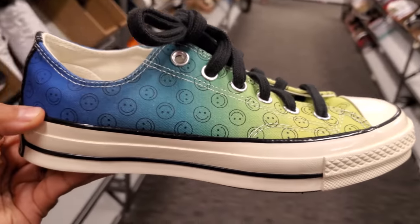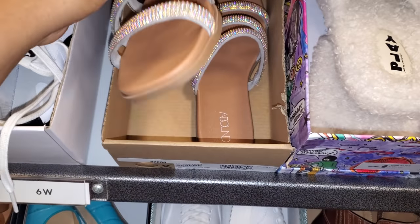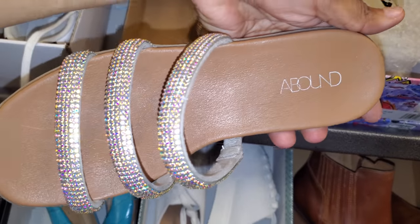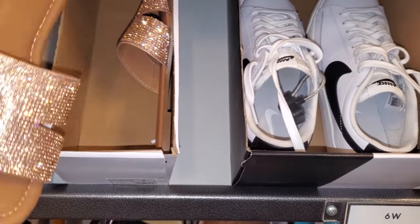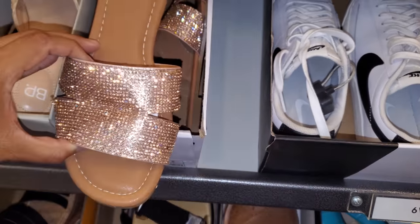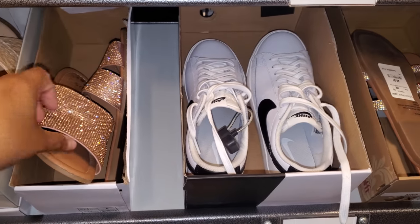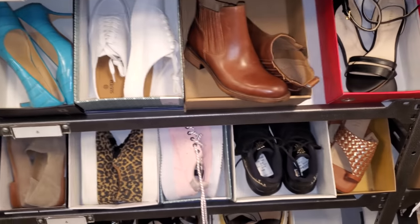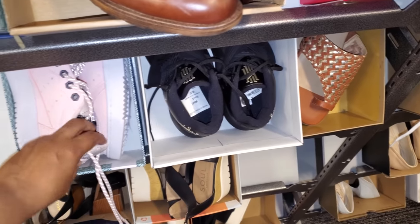These are really different — blinged-out ones that remind me of Steve Madden, these are $25 by Abound. And they also have this print by CNC California for $20. I'm pretty sure you guys could find these in Marshalls and TJ Maxx — I feel like that's all I'm thinking about here. I came in and everything I see I could see in Marshalls and TJ Maxx.